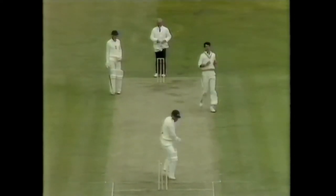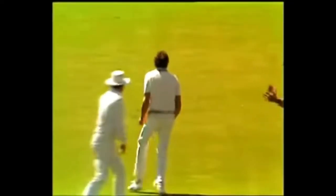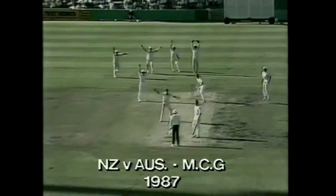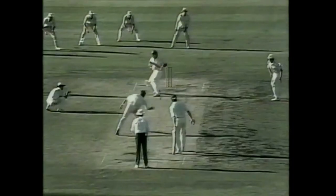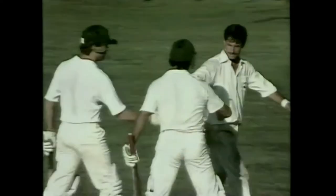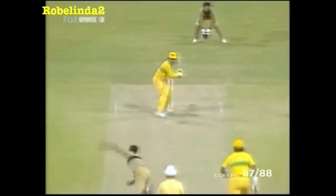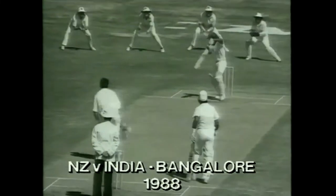Trent Bridge. She's bowled. Shout for LBW. And the wicket has been taken. Richard Hadley equals Ian Botham's world record of 373 test wickets. Last ball to the test. Australia have done it. They've won the series. Well played. And that's the world record.